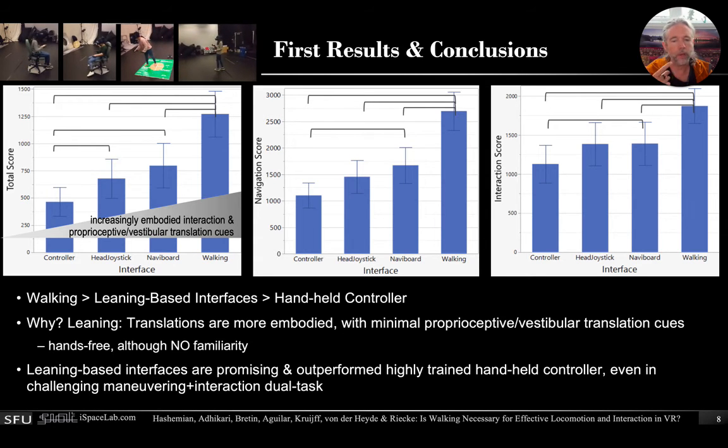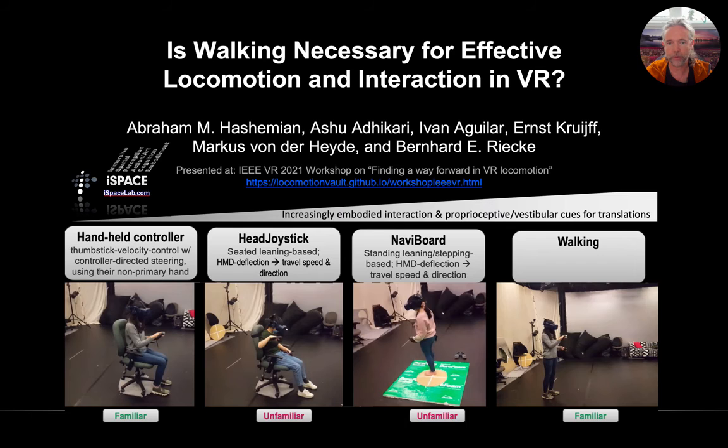So in summary, leaning-based interfaces are quite promising and already outperformed the highly trained, intended controller even in a challenging maneuvering and interaction dual task.